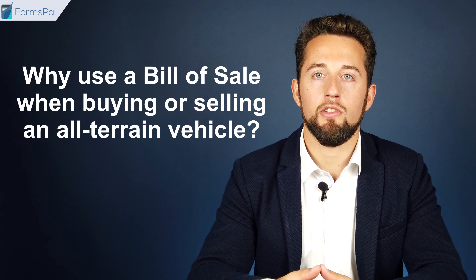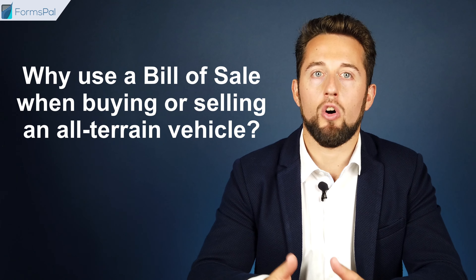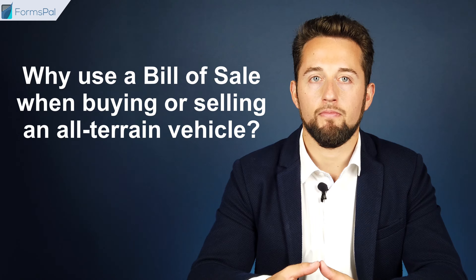Why use a Bill of Sale when buying or selling an all-terrain vehicle? First, the Bill of Sale serves as a legally binding record that the sale transaction happened lawfully. Second, it shows all of the terms and conditions surrounding the sale of the ATV. Third, it might be required when registering the purchased vehicle at your local Department of Motor Vehicles. However, note that not all types of ATVs need to be registered.